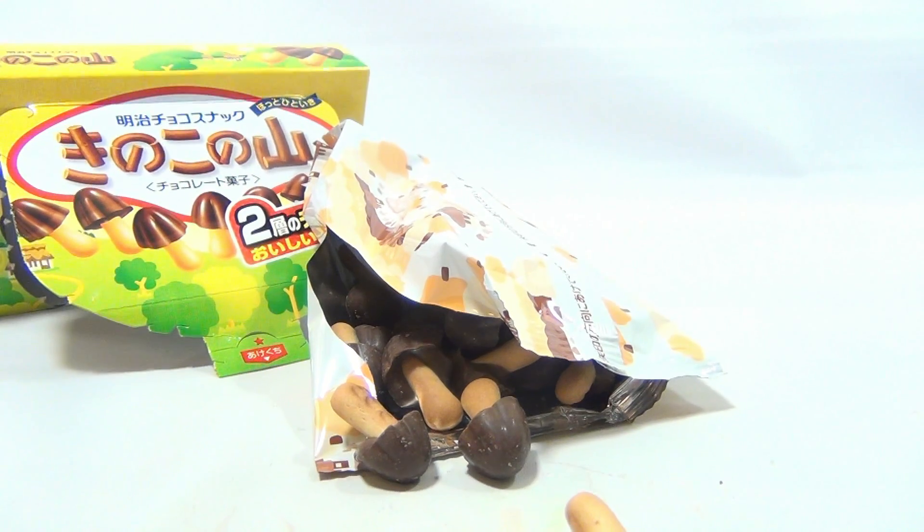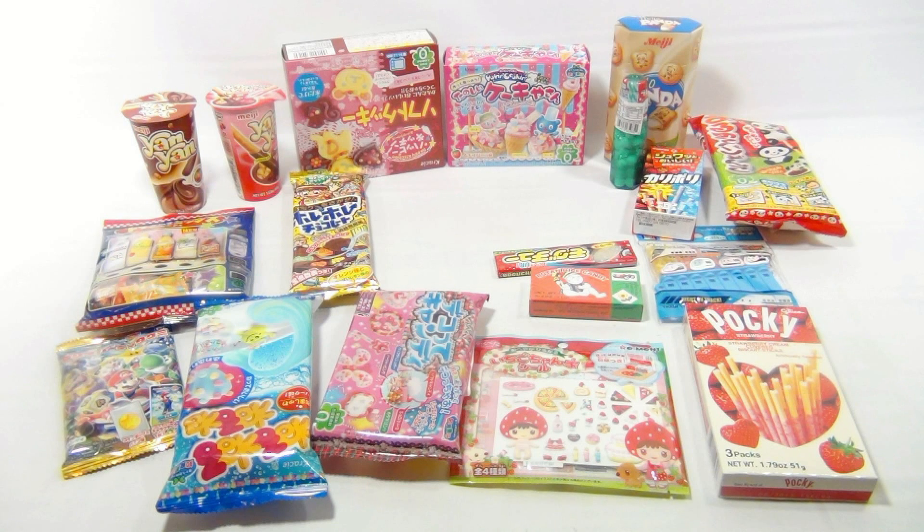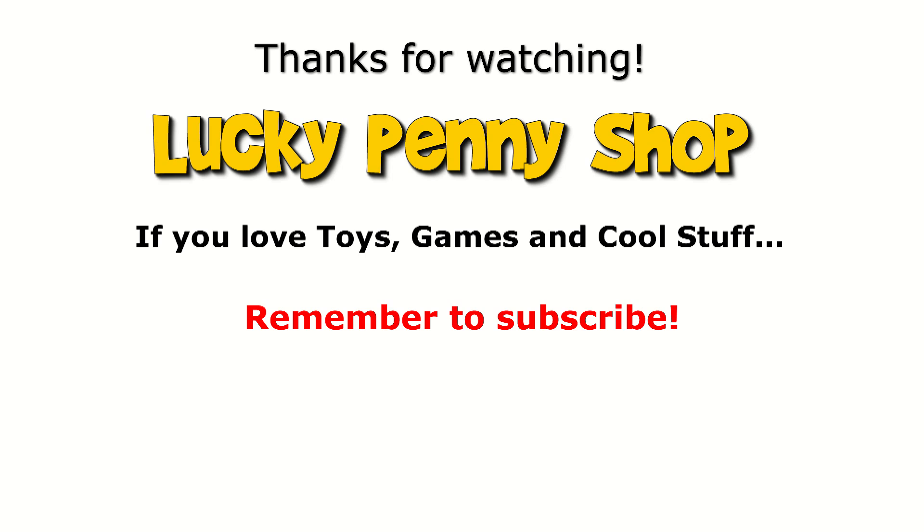Thanks for watching — it's really appreciated, we really do appreciate it. Later. This video is now over. If you want to see more Japanese candy and snacks, check the description, search the channel, or click here. And always remember, if you see a lucky penny, pick it up.